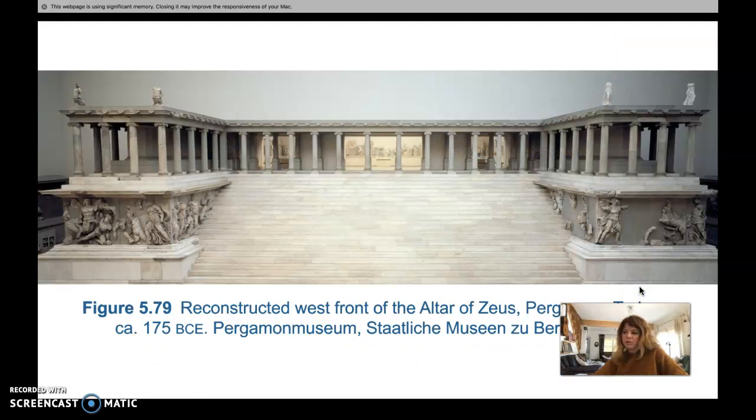The Altar of Zeus was located at the acropolis on the high hill at Pergamon. Built in 175 BCE in what is now present-day Turkey, this is a reconstruction of the west front, and it's now in a museum in Berlin, Germany. It's built up on a platform and features Ionic capitals with a symmetrical plan. Wings jut out on either side of the grand staircase, and around this building there are some 400 feet of sculpted relief area.